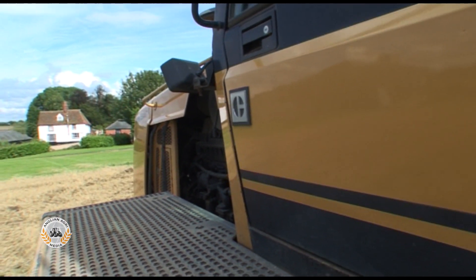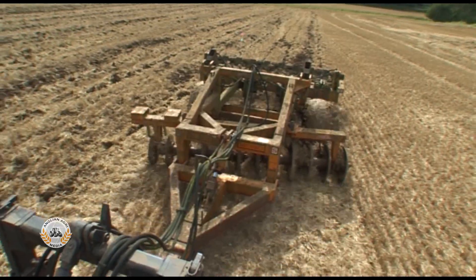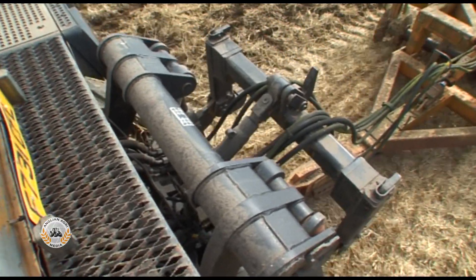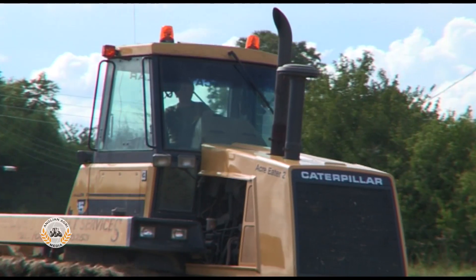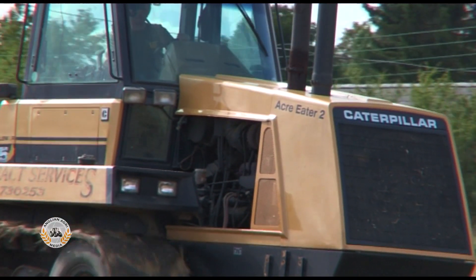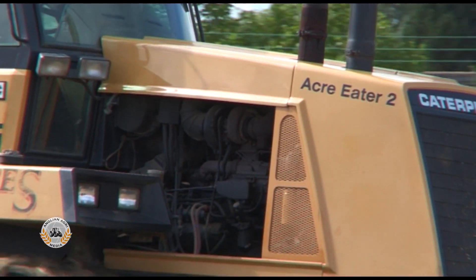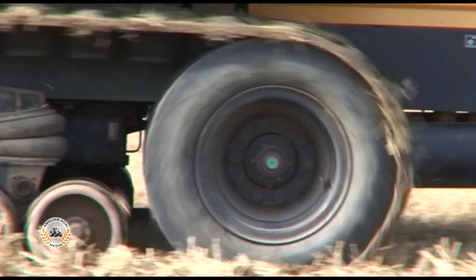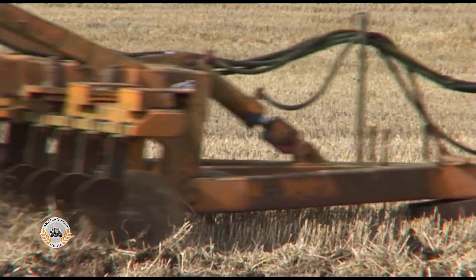Although the tractor had a light footprint, its operating weight ranged from 14 to 17.7 tonnes. The optional three-point hitch added almost 800 kilograms. With a wheelbase of 2.7 metres, the 65 gave a ground contact area over twice that of a four-wheel-drive tractor fitted with dual wheels.